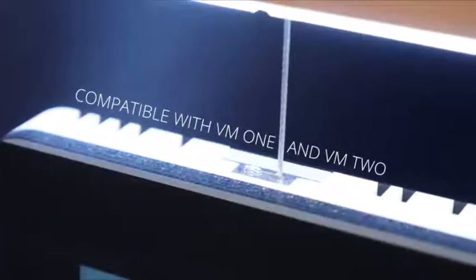Even simpler, a single access can control one or more screens. It is fully compatible with the entire VM1 and VM2 ecosystems and their fixtures.